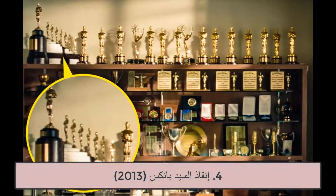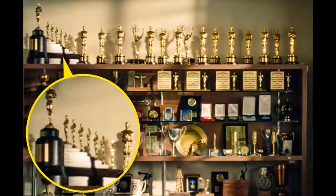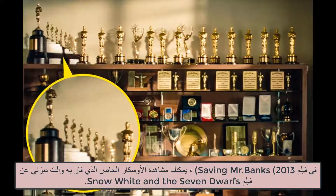4. Saving Mr. Banks, 2013. In Saving Mr. Banks, you can see the special Oscar that Walt Disney won for Snow White and the Seven Dwarfs.